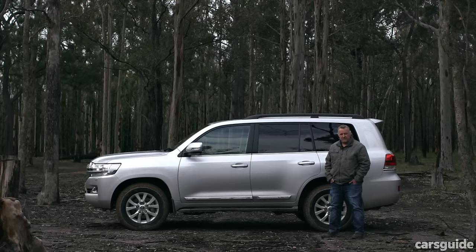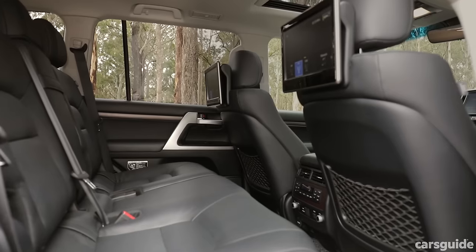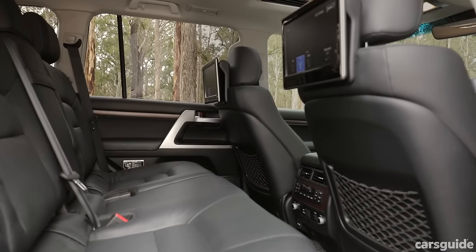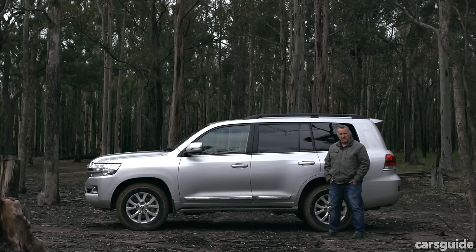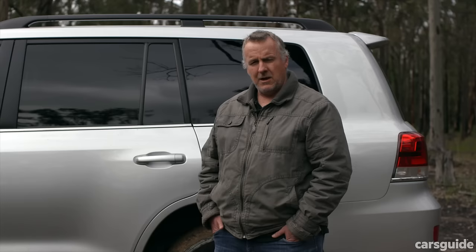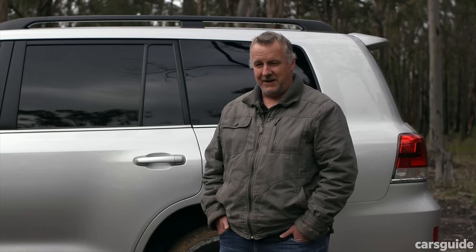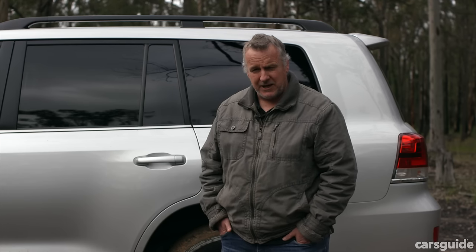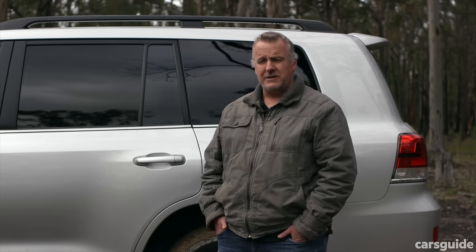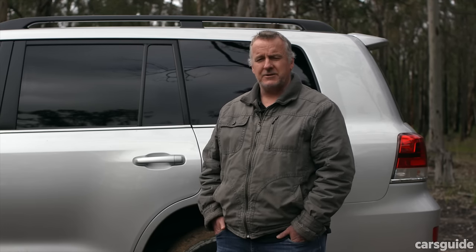The Land Cruiser remains one of the best large four-wheel drive wagons on the market — it really is capable and comfortable — but the cracks are starting to show. The interior feels dated, the multimedia system just isn't up to scratch, and the price tag, especially at this spec, just feels too much. I don't think you need the top-shelf Sahara, but if you've got the money and that's your thing, go for it. I'd opt for the GX or the GXL — the lower specs — because they'd make ideal platforms as an off-road tourer. What do you reckon? Have your say in the comments section below.